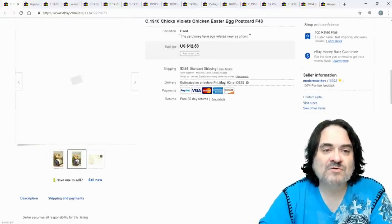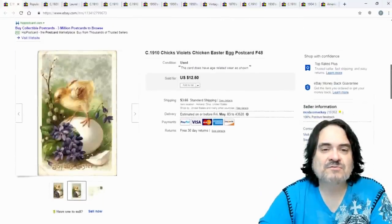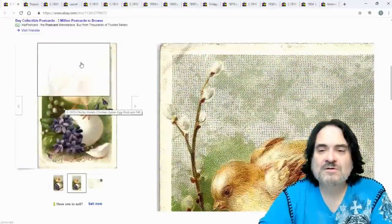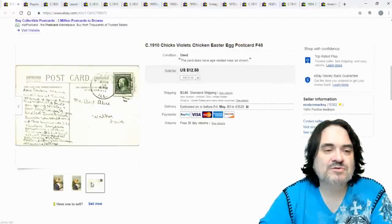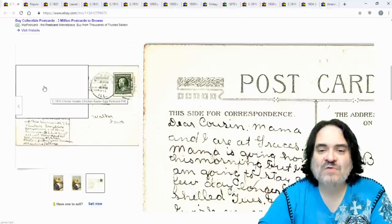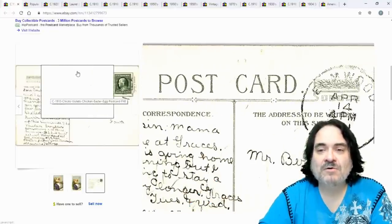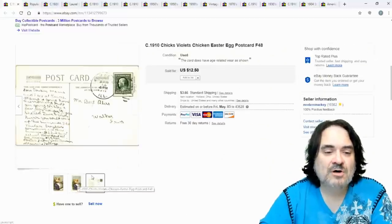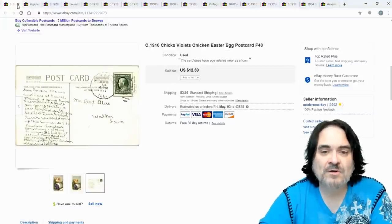Here's an Easter postcard. This one was a cute little cherub with a Winch back — those five squares on either corner with leaves are typical of John Winch. I probably should have put that in the title, but either way it still sold for $12.50, which is what I was asking.